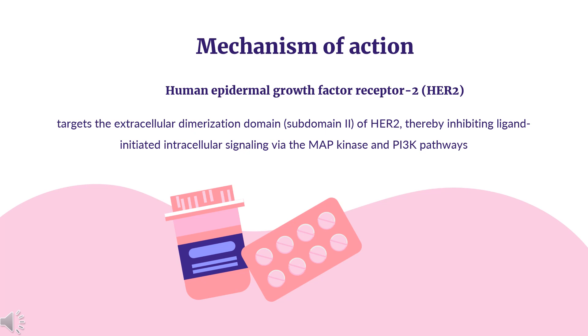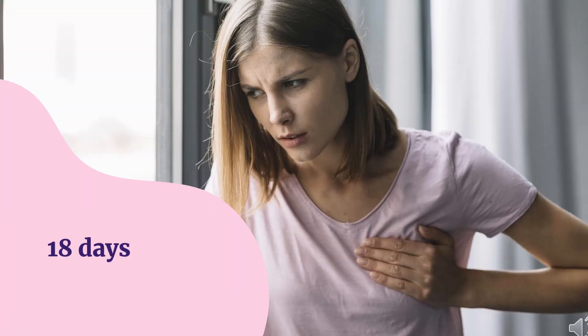Pertuzumab targets the extracellular dimerization domain (subdomain 2) of HER2, thereby inhibiting ligand-initiated intracellular signaling via the MAP kinase and PI3K pathways. Inhibition of these pathways results in inhibition of cell growth and the initiation of apoptosis, respectively. Pertuzumab also appears to mediate antibody-dependent cell-mediated cytotoxicity. The median half-life of Pertuzumab was determined to be 18 days, based on a population pharmacokinetic analysis.